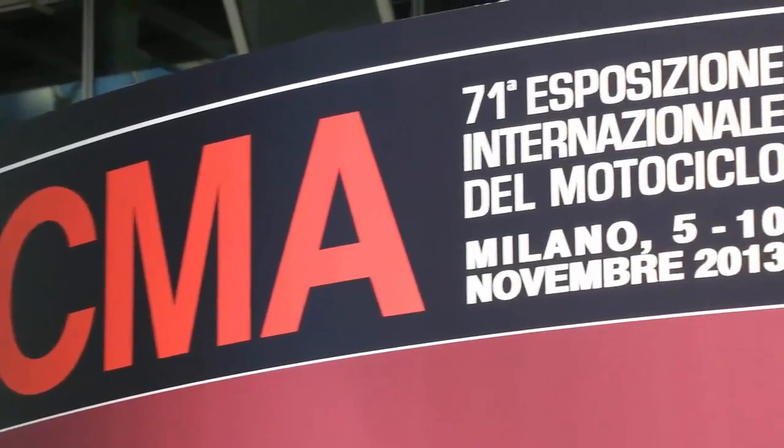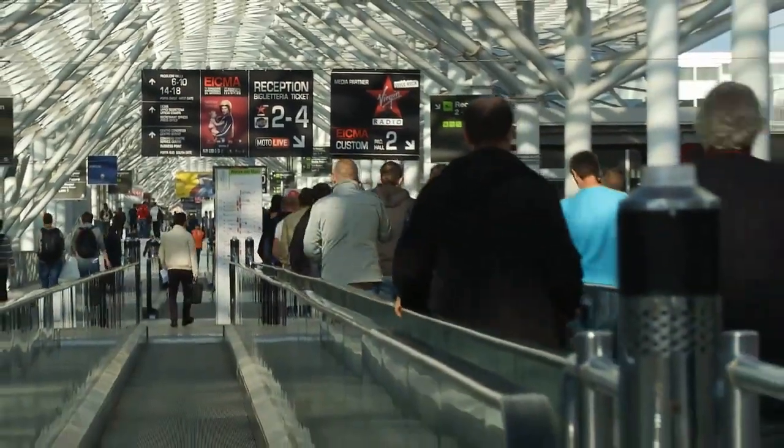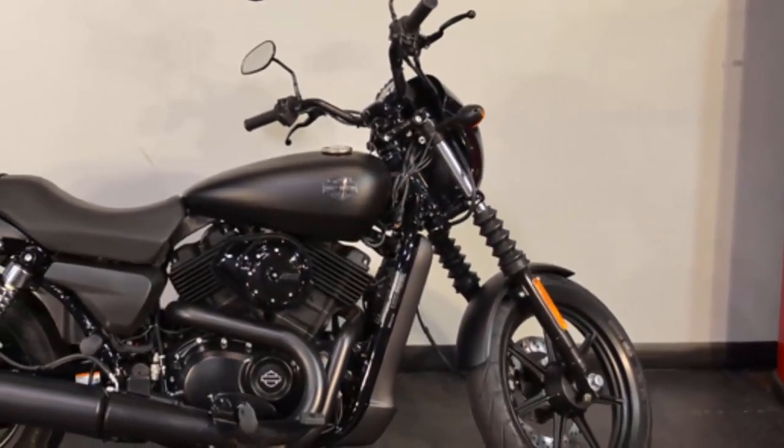The EICMA Motorcycle Show in Milan, Italy is the largest motorcycle show in the world, and in November 2013 Harley-Davidson was there to reveal the 2015 Street 500 and Street 750.